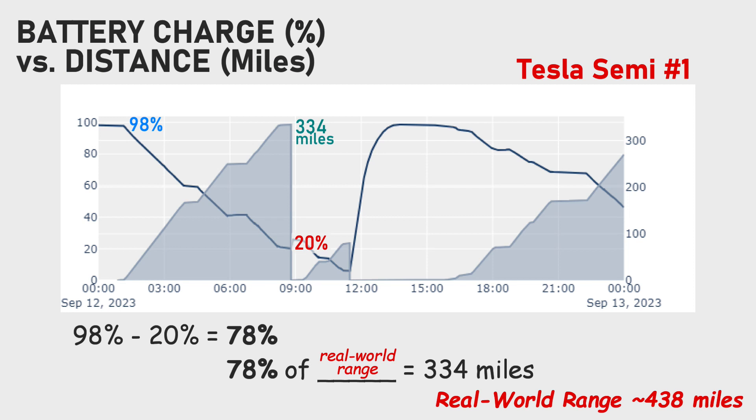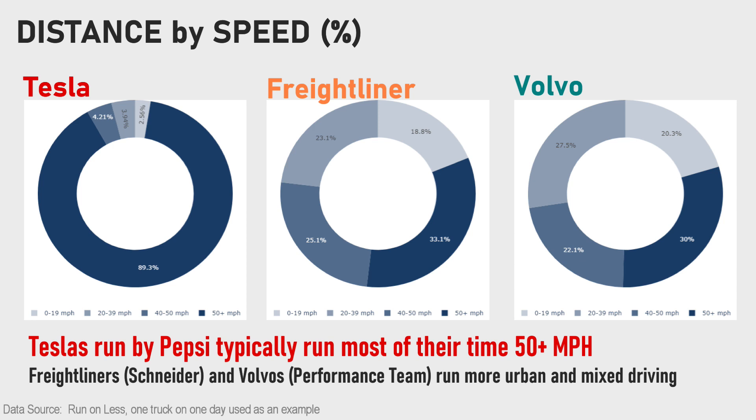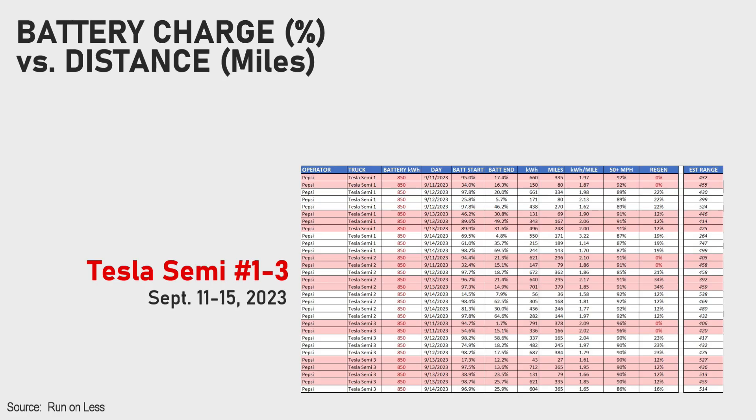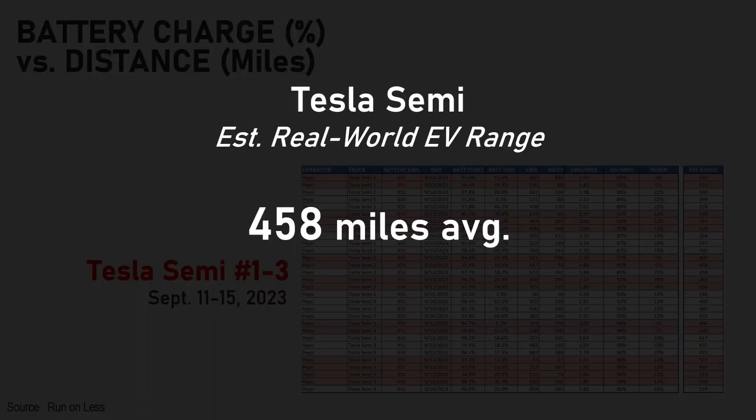I looked at the battery discharge curve versus miles driven. If a Tesla Semi went from 98% state of charge down to 20% and drove 334 miles, assuming a constant rate and taking the battery all the way down to zero, that works out to 430 miles - less than the stated 500 miles of range. But let's not jump to conclusions. Based on the numbers, the Teslas are running the majority of their miles at highway speeds greater than 50 miles per hour, the routes can get very hilly, and they're hauling liquids, so loads are likely maxed out to gross vehicle weight. Doing this estimation across all their trucks over the five-day period, I get an estimated real-world driving range of 450 miles.